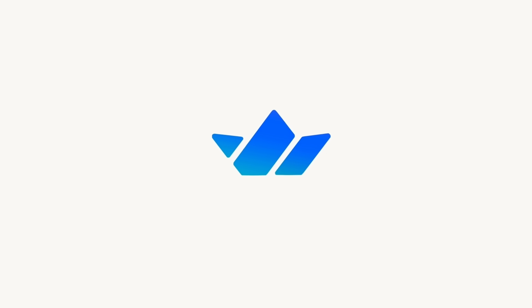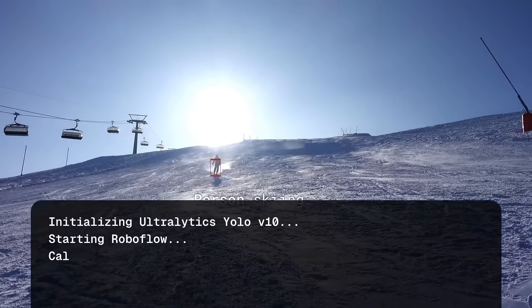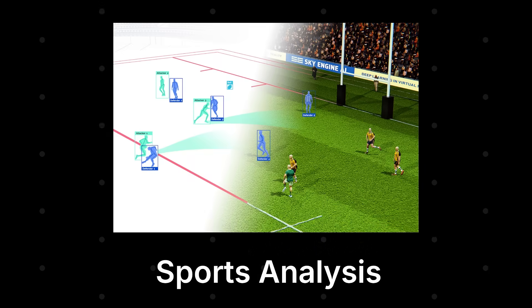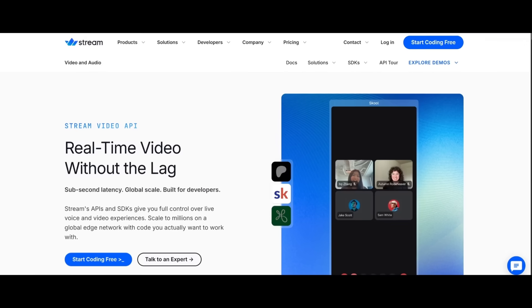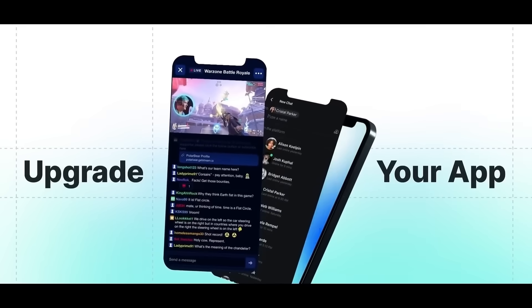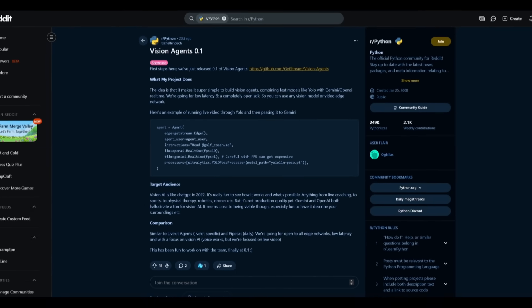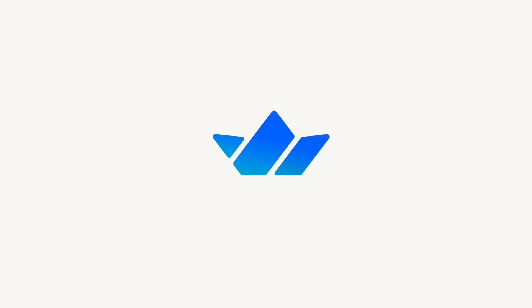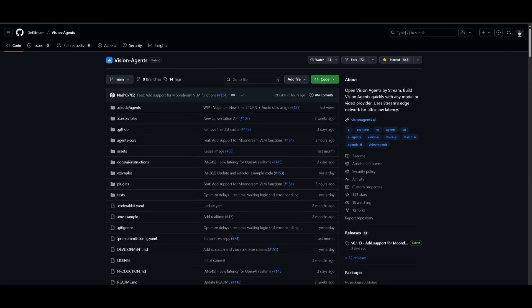Allow me to introduce today's video sponsor, Stream. Stream just launched Vision Agents, an open source framework that lets you build intelligent vision-powered AI in Python, automate workflows, understand images, and bring AI to life with minimal setup. Whether you're a developer, researcher, or creator, Vision Agents makes AI that sees, interprets, and acts — giving your project next-level intelligence. You can combine Vision Agents with Stream video and chat to build interactive real-time experiences. Join the growing community on GitHub, Reddit, and social media. Dive in today by exploring the docs and code, and start building your own AI Vision Agents. It's open source, it's powerful, and it's waiting for you. Vision Agents by Stream — where Vision AI comes to life. To support their open source cause, go ahead and give them a star on GitHub, link in the description below.